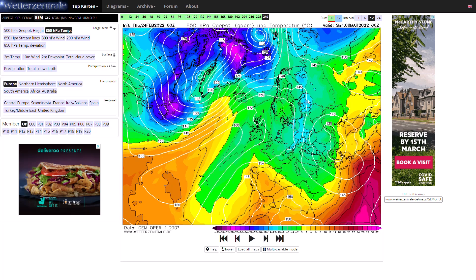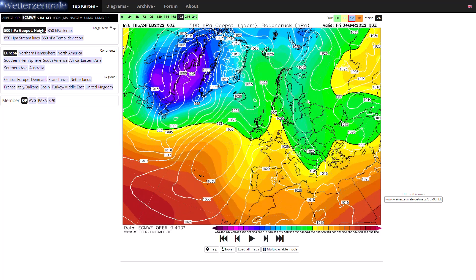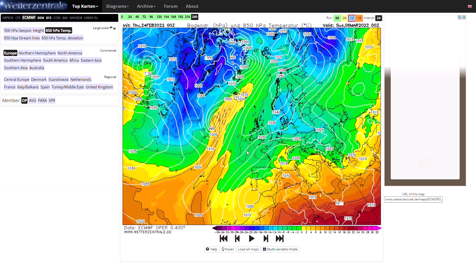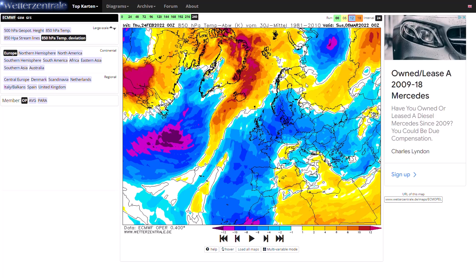Now if we have a look at the ECMWF - see how that compares. Again, high pressure trying to build up towards Scandinavia and right towards day 10 we are pulling in an easterly wind. Pretty cold easterly wind with that - even bitterly cold perhaps. Look at that 850 hPa temperature deviation - really cold air pushing in, a good 6 to 8 degrees below average for this time of year. All three runs are showing this high pressure build and a colder air mass at around day 10. Good consensus from the models, but as we'll see with the ensembles, it's not guaranteed by any means.